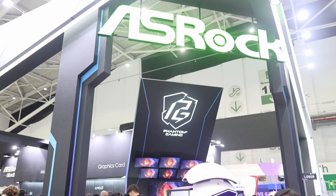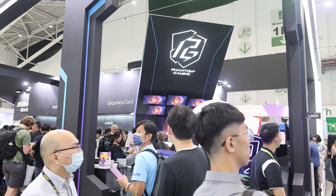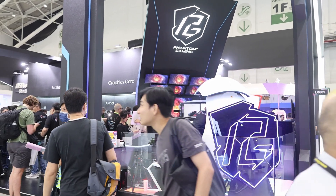Alright guys, that's it for this one — my coverage of the products over at ASRock's booth. Hope you guys enjoyed it.